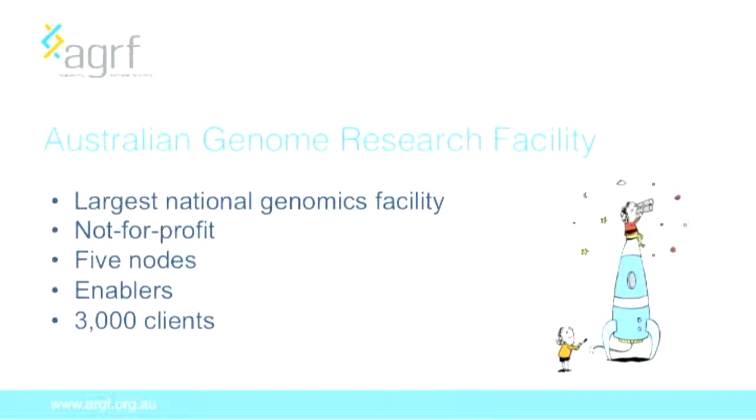The Australian Genome Research Facility, or AGRF, is the largest national genomics facility. We're a not-for-profit organisation, so although we do receive funding from clients, it all goes directly back into research facilities, equipment or services. We're spread throughout Australia with five nodes: Brisbane, Adelaide, Sydney, Perth and Melbourne. Our focus is on being enablers — we assist our clients to achieve their research goals through specific advice or specialised services. Last year we worked with over 3,000 clients.